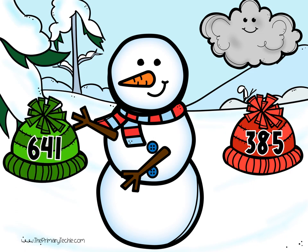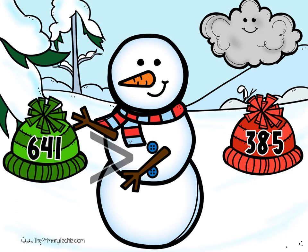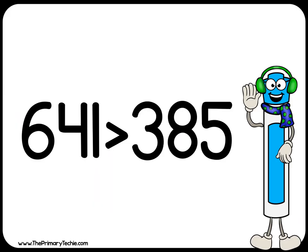Check it. 641 is greater than 385. Erase it.